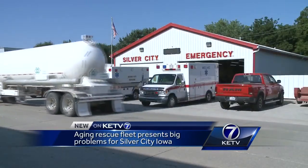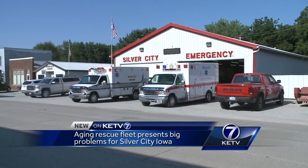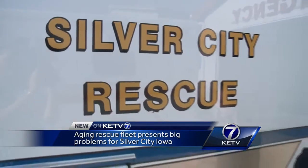They started a GoFundMe page to help pay for the new truck. The cost? $200,000. It's a lot of money. The team has $20,000 of their $200,000 goal raised. If you want to donate, we have a link on our website. In Silver City, Sarah Feely, KETV News Watch 7.